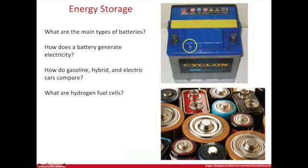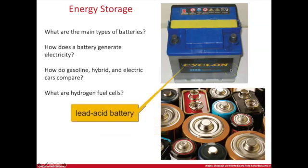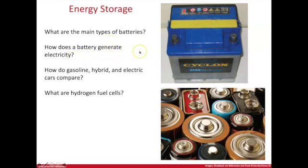Different types of batteries are shown right here. The main types are household or alkaline batteries, and the chemical reactions inside alkaline batteries are different from those in a car battery, which is a lead acid battery. A different battery type means a different chemical reaction going on inside. We're going to get into the main types of batteries and their reactions, and how chemical energy is converted into electrical energy. We'll also look at different types of cars: gasoline-powered, hybrid, electric, and even hydrogen fuel cell cars.